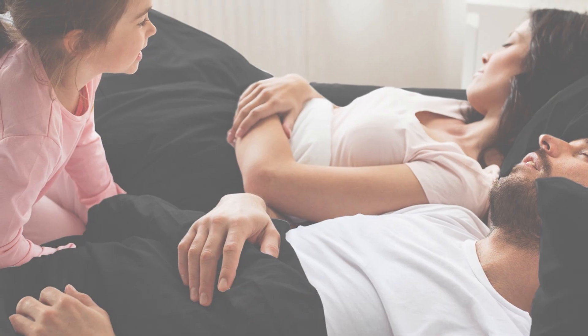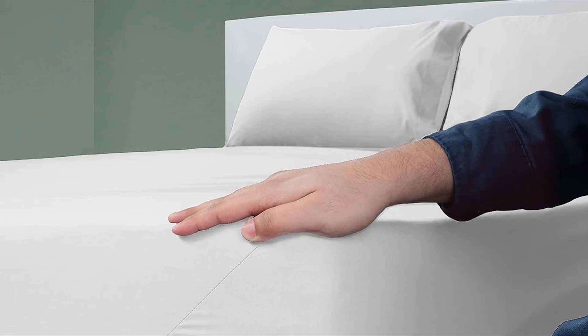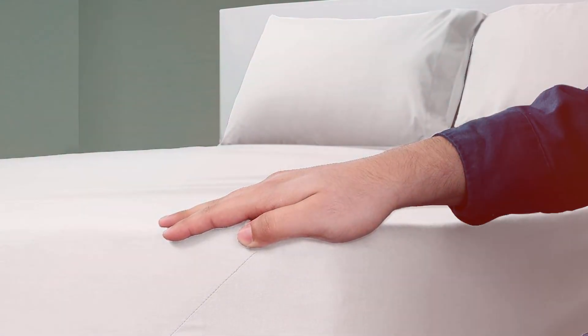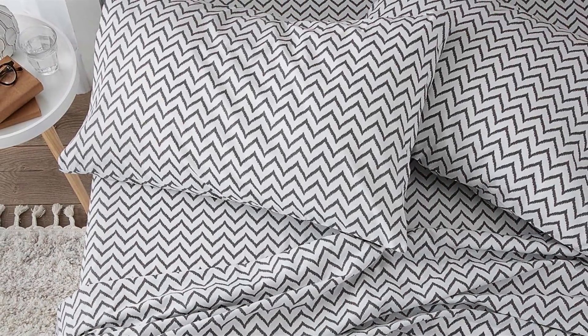In terms of durability, the Martex sheets are designed to withstand regular use and washing. The cotton polyester blend resists wrinkles and maintains its softness over time, making these sheets a practical and long-lasting choice. They are also easy to care for as they are machine washable and quick to dry. The Martex Twin Bed Sheet Set offers excellent value for money, combining comfort, durability, and easy maintenance. If you're looking for an affordable yet high-quality option for your twin size mattress, these sheets are a great choice.